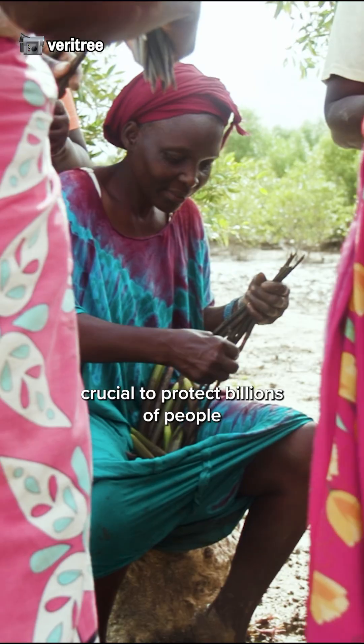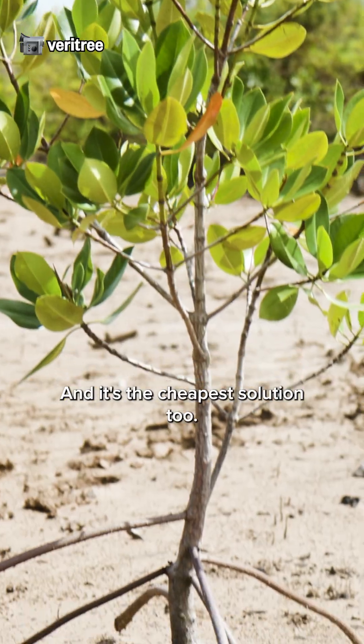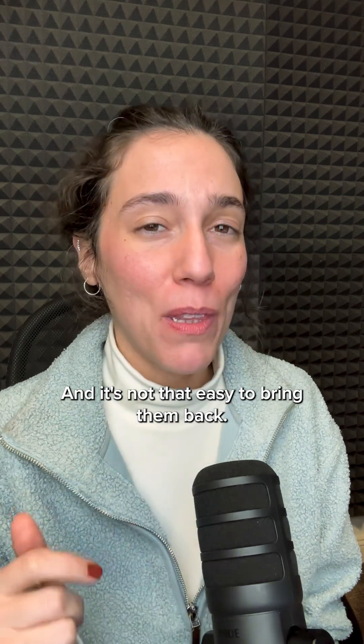But why does any of this matter? Turns out mangrove trees are crucial to protect billions of people from floods and rising sea levels. And it's the cheapest solution too. But we're losing mangrove forests worldwide, and it's not that easy to bring them back.